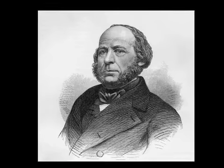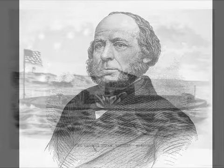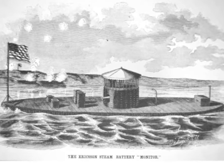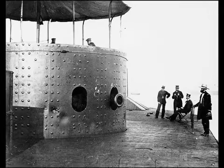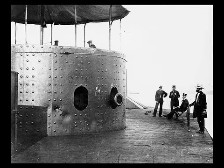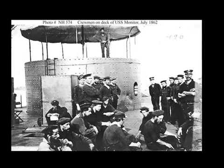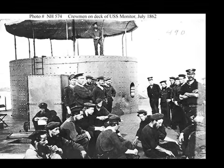The Union quickly met this challenge with the ingenuity of inventor John Erickson. Most of his ironclad, the Monitor, was underwater. All that appeared above board was a flat main deck and a circular housing carrying two guns. This tin can on a raft was the world's first rotating gun turret, and it was protected by 8 inches of iron.